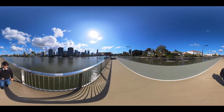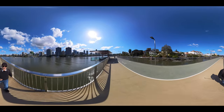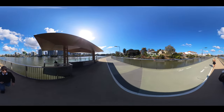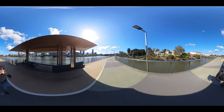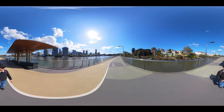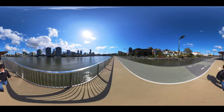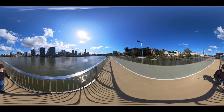G'day guys, here I am on the New Farm Riverwalk going towards the Story Bridge, taking some 360 video. If you want to look around and check it out — it's beautiful weather today. We have some amazing weather up here in Brisbane; it's not too cloudy, but we enjoy a little bit of cloud cover, so it's not too hot. I am wearing a jumper, so I'll probably have to change this at some point soon. What I'd like to do today is go on the riverwalk and let you have a look around in 360.